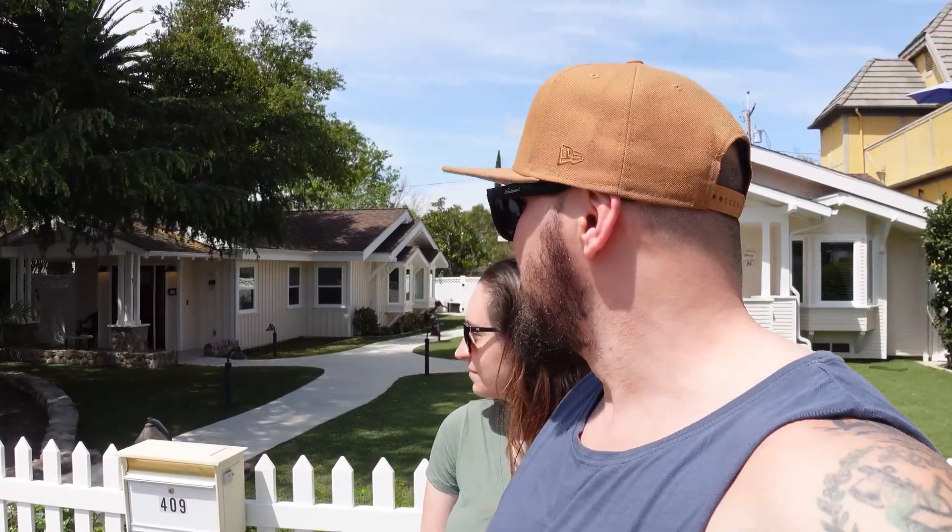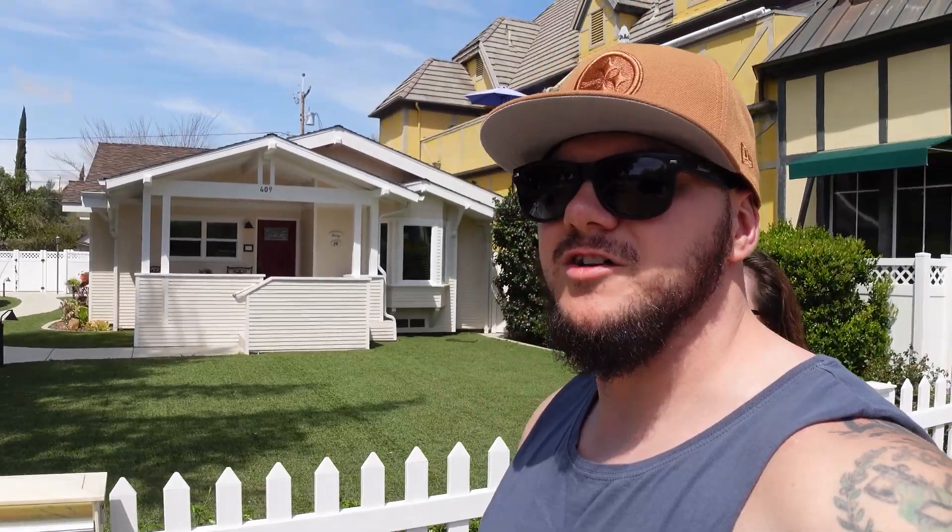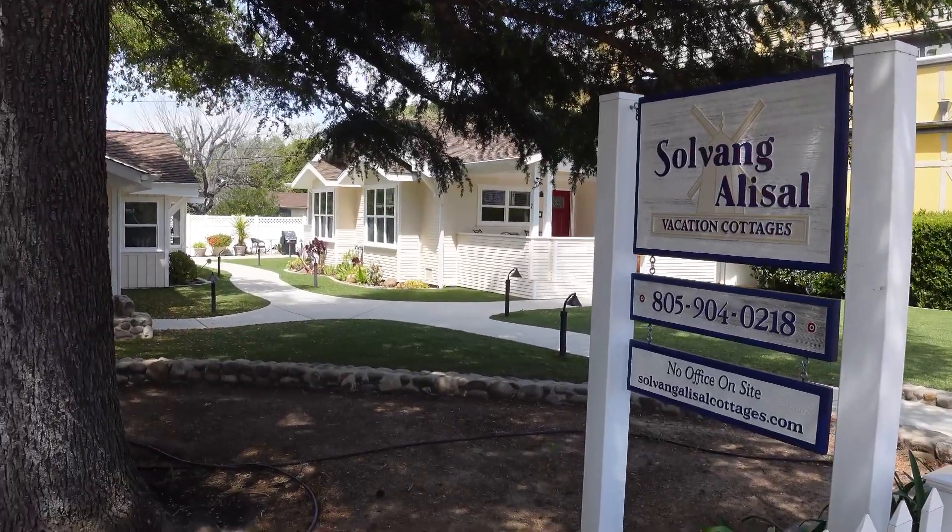Another spot if you're not traveling in an RV or van: the Solvang vacation cottages — really pretty cottages. Brittany was saying we're going to have to Zillow this town to see how much houses cost. We're in California, so obviously it's going to start with a big number. But even the houses here are all traditional Danish style, and all around us it is just beautiful flowers and architecture.